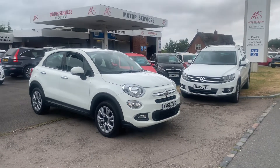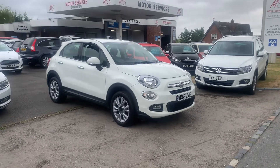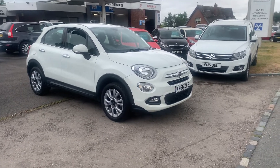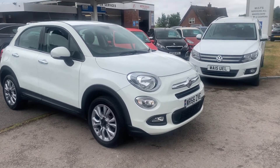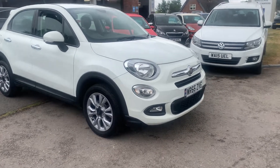Hello and welcome to Motor Services of Chepstow. Today we have a 2016 Fiat 500X 1.4 multi-air Pop Star, 45,000 miles from new, full service history, and the car is like brand new — looks like the day it came out of the showroom.